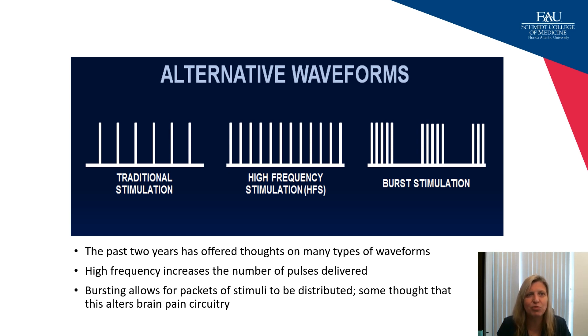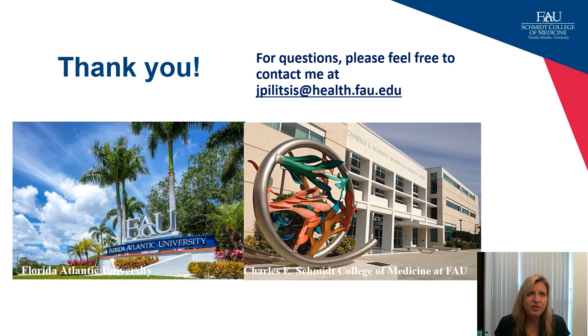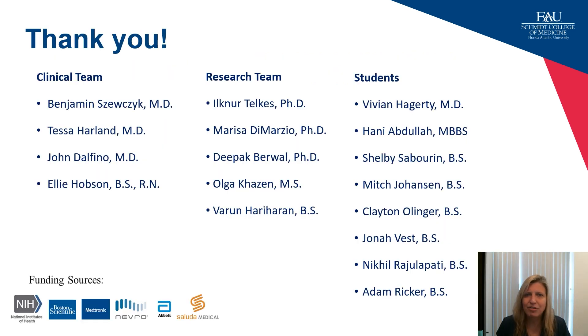In summary, spinal cord stimulation and peripheral nerve stimulation can be effective therapies for patients who have failed other options. Spinal cord stimulation can be implanted percutaneously with equal results, can be used for back pain in the absence of leg pain, and has recently been shown effective for peripheral diabetic neuropathy as well as neck and radicular pain. It is an exciting time to be involved in neuromodulation. Please feel free to contact me with any questions — as with everything, it takes a team. Many thanks to my team and our funding sources.